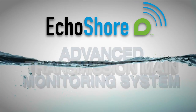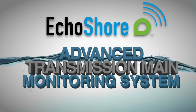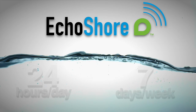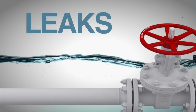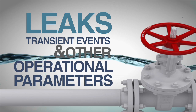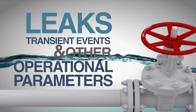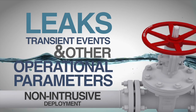Echo Shore, Advanced Transmission Main Monitoring System from Ecologics, remotely monitors your entire network of water transmission mains 24 hours a day, 7 days a week, for leaks, transient events, and other operational parameters such as water quality, flow, pressure, and temperature. All deployed non-intrusively without disruption to water operation.